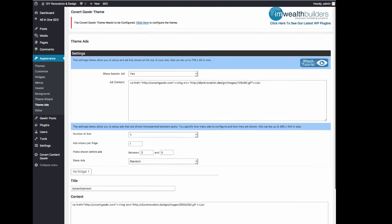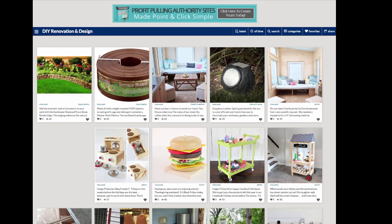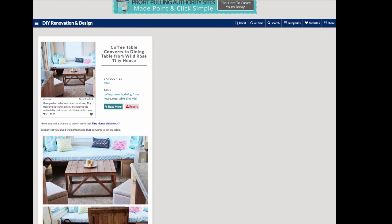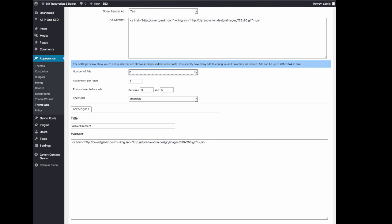We also have the theme ads, which means you can put a banner in the header and toggle that on and off. I have an ad for Covert Gawker in the header here — you can change this to whatever you like to promote up there. You can also show random ads in the posts on the site. You can set up up to five different ads — this could be Google AdSense, Amazon ads, or a banner like I'm doing. These will show at random between the posts, and you can specify how many should be shown per page, how often, and how soon on the page.